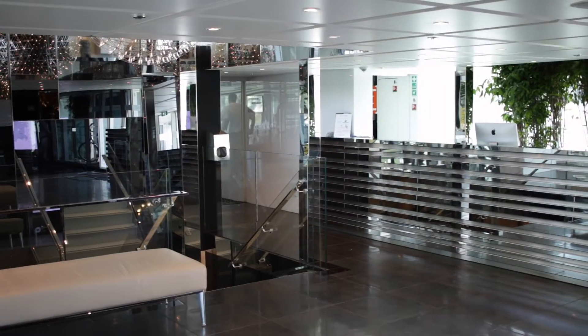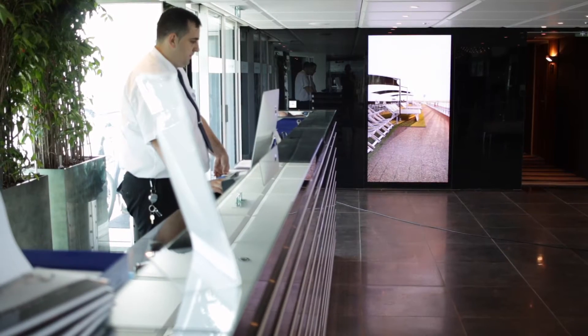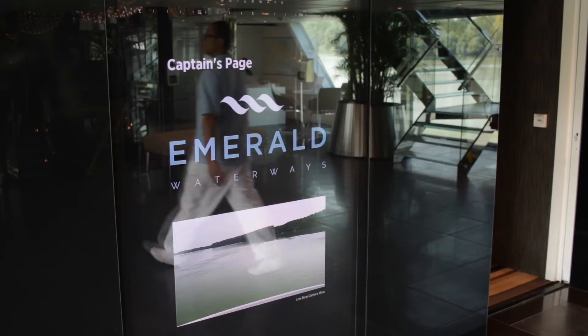An important part of the ship is the reception area, which is manned 24 hours a day. There's the reception desk, the cruise director's desk, and it leads on to the Reflections dining room. One great feature is the big floor-to-ceiling screens behind the desk showing things like the daily programme, CNN news, and lots of information about what's happening on the ship — a really nice touch.